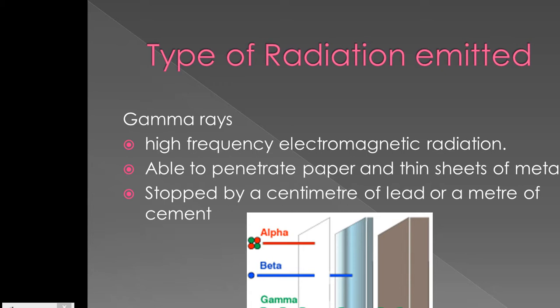Gamma rays are very high frequency electromagnetic radiation. They are able to penetrate paper and thin sheets of metal, but are stopped by a centimetre of lead or a metre of cement.